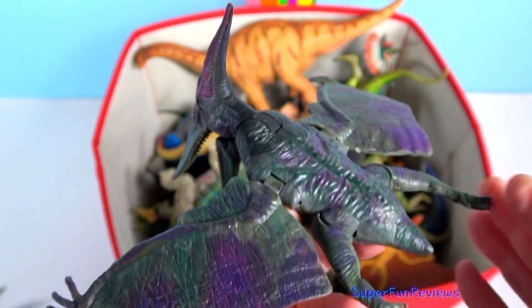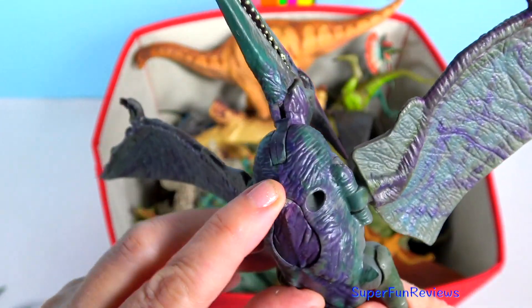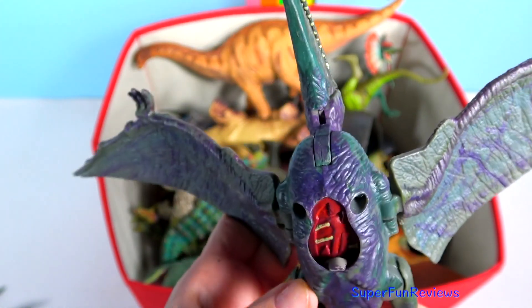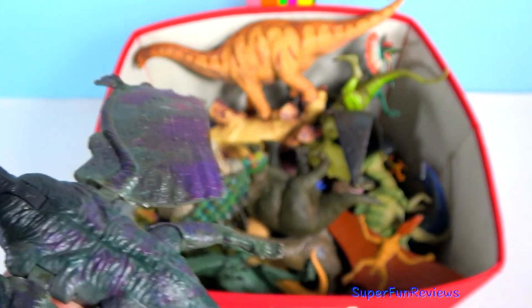Pteranodon was a flying reptile that lived during the time of the dinosaurs, during the late Cretaceous period. It was a close relative of the dinosaurs. It had a crest on its head, no teeth — although in the movie it does — and a very short tail.